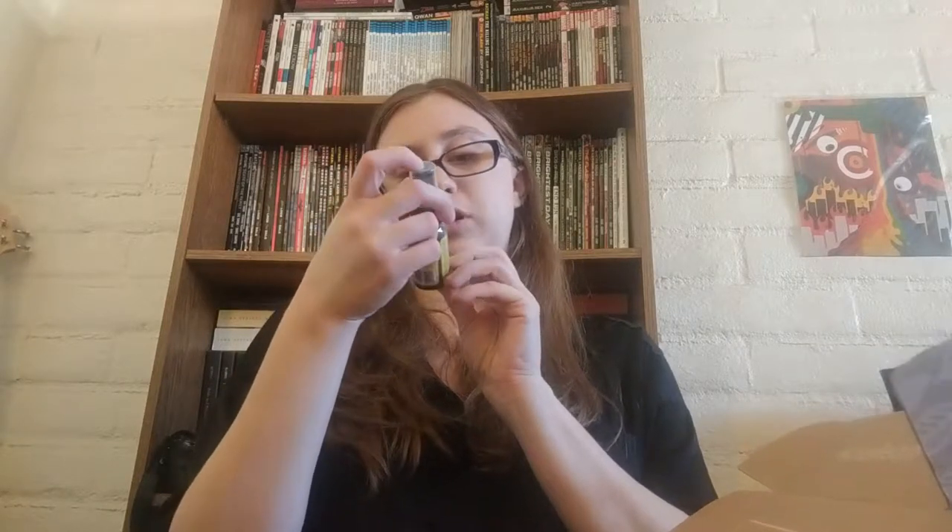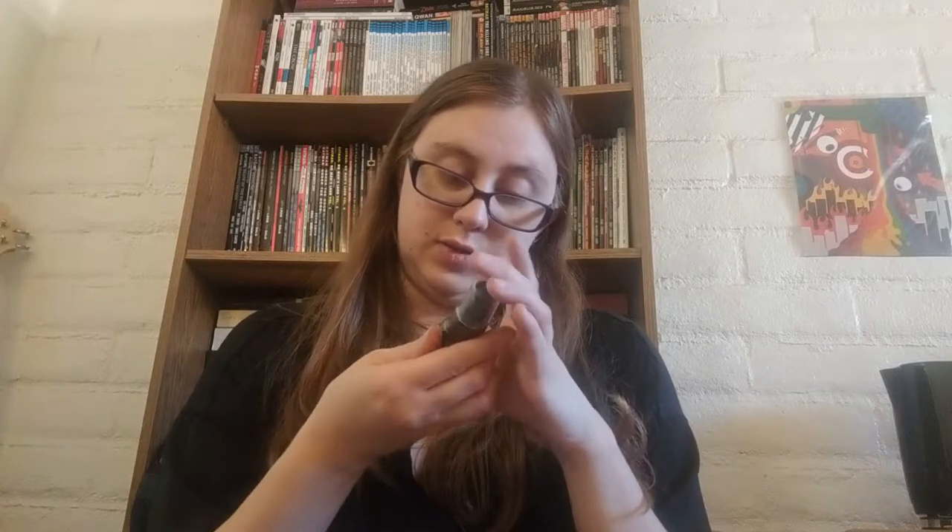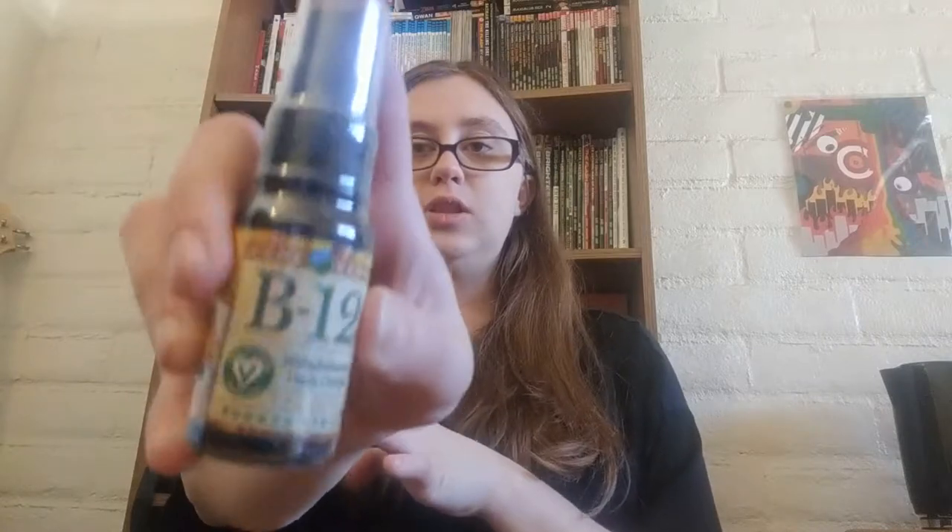There's also a Pure Vegan B12 — certified vegan, one fluid ounce, 500 MCG spray. It's a B12 supplement — you pump one spray per day into your mouth and swallow, or as directed by a health professional. It does not contain any dairy, eggs, soy, sugar, yeast, or gluten — so it's gluten-free and vegan. It's a perfect little travel size so you can take it with you.